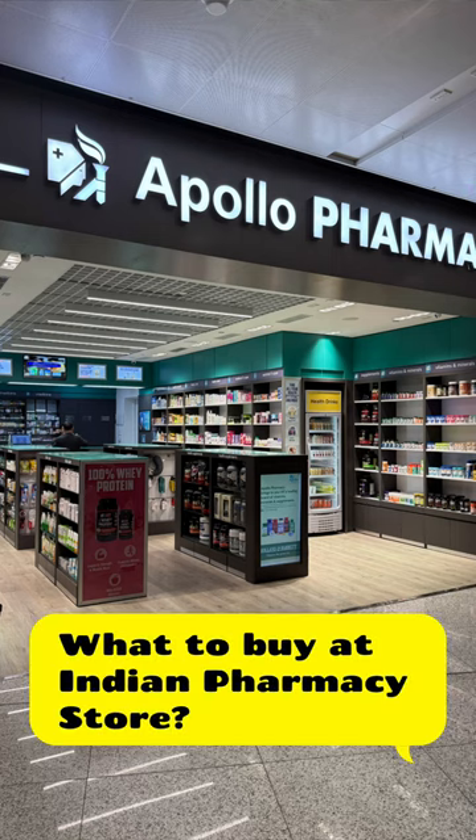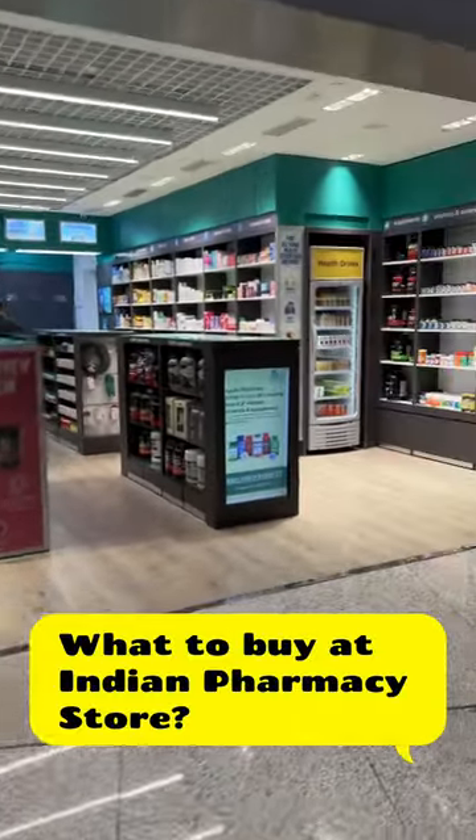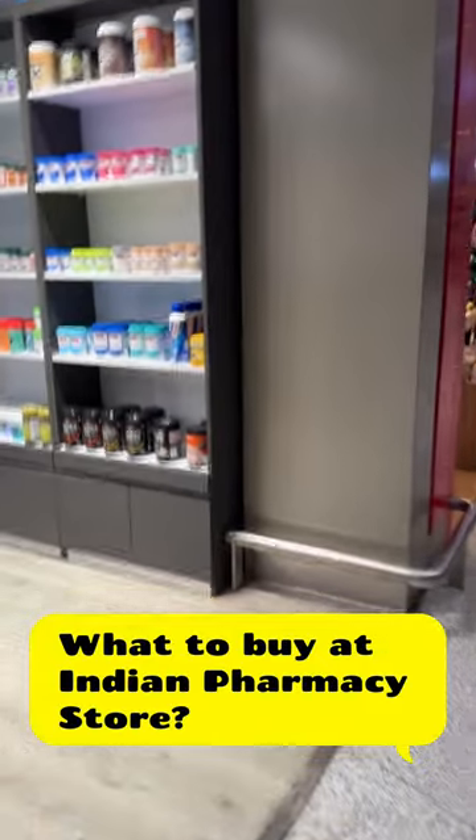Hello friends, welcome to my channel Pharma Devi. Today I am going to show you what you can buy from India's pharmacy stores. This is Apollo Pharmacy, which I saw in Delhi's airport. There are many products here, but I just wanted to show you what is available in the Indian market.